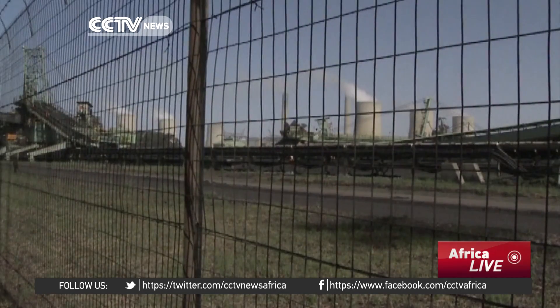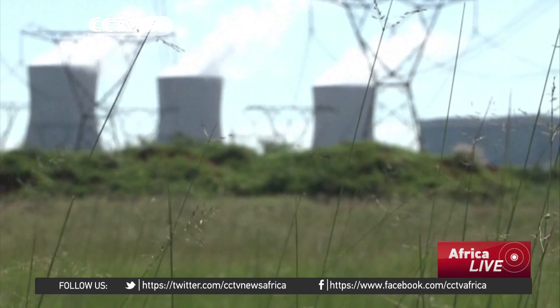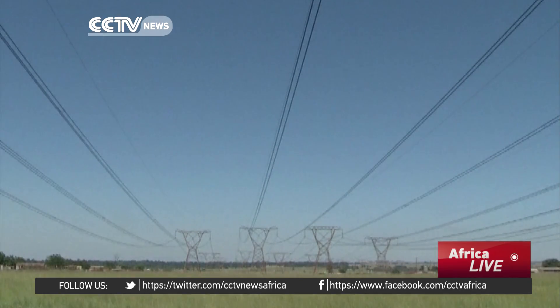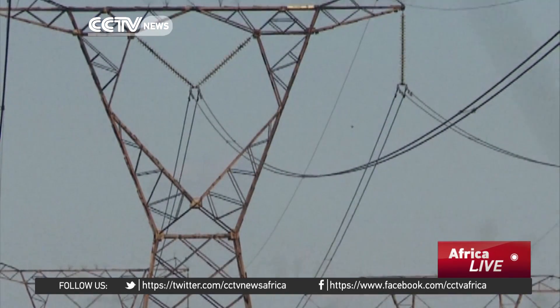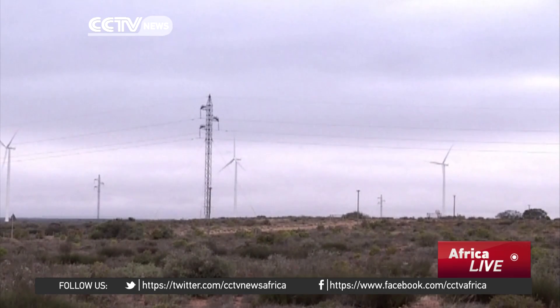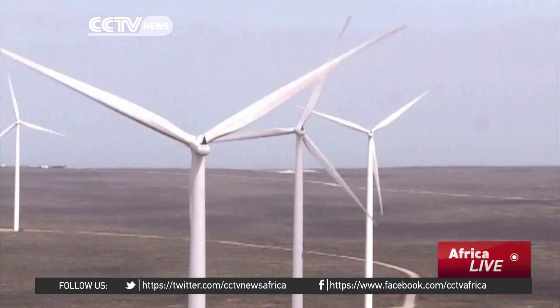But in a country so dependent on coal, green energy's prospects come a distant second to nuclear power. France, Russia, China, South Korea, and the United States are all in the running to build reactors capable of providing 9,600 megawatts — a quantity impossible for renewables to match anytime soon.